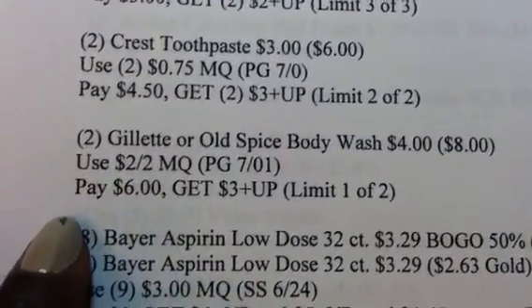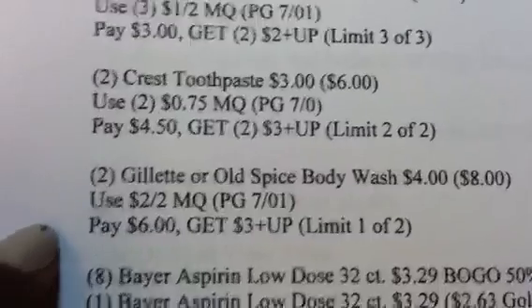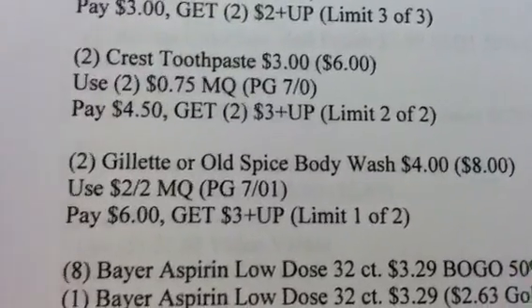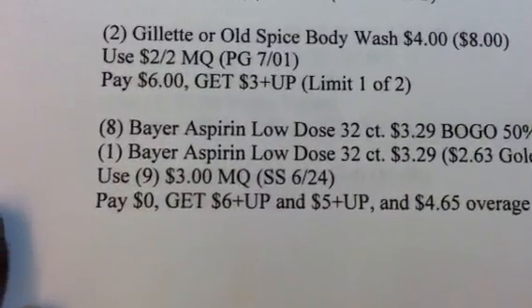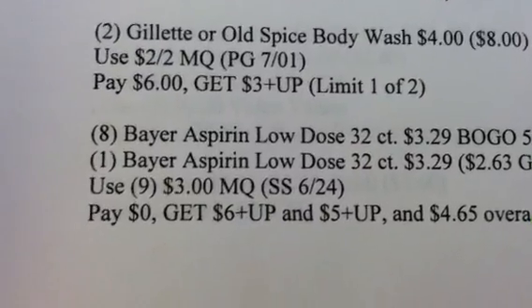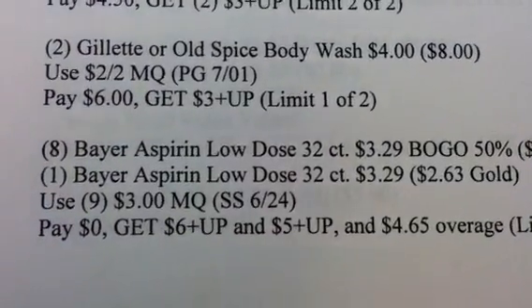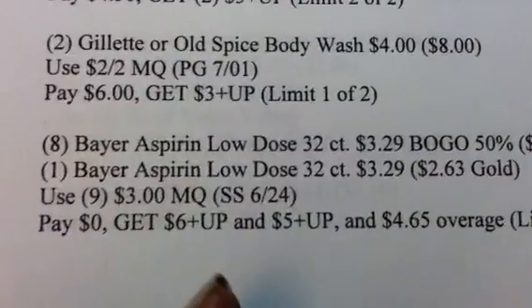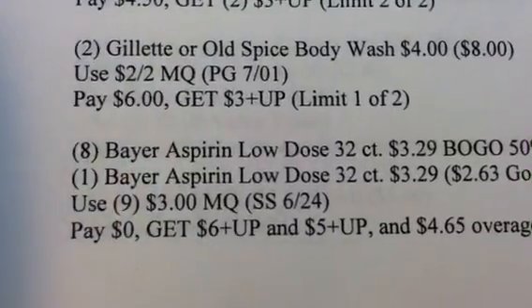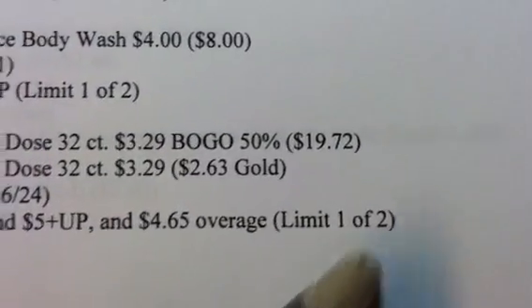I'm also going to get 2 of the Gillette or Old Spice body wash at $4 each — I didn't use my gold card on this one either, so you guys factor that in. I'll use a $2 off 2 coupon, pay $6, and get a $3 plus-up — limit 1 of 2. I'm also putting in the Bayer Aspirin deal: buying a total of 9 of the Bayer Aspirin Low Dose 32 count, using 9 of the $3 manufacturer coupons, paying $0 out of pocket. If you do this deal by the 31st, you should get a double dip for the monthly as well as the weekly — I haven't gotten confirmation but I went ahead and put it in. You'll get a $6 and a $5 plus-up, with $4.65 in overage — limit 1 of 2.